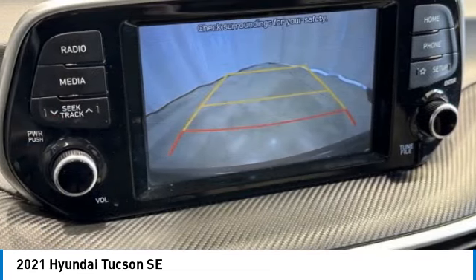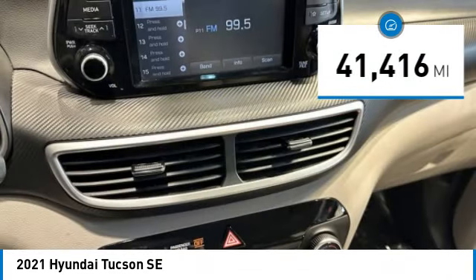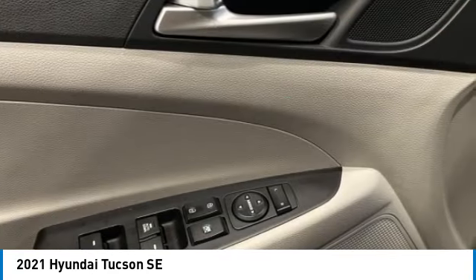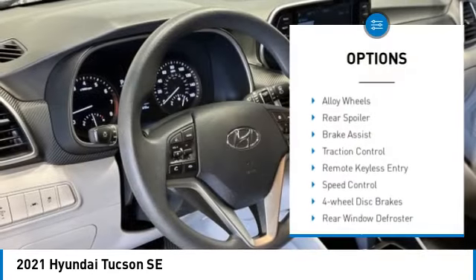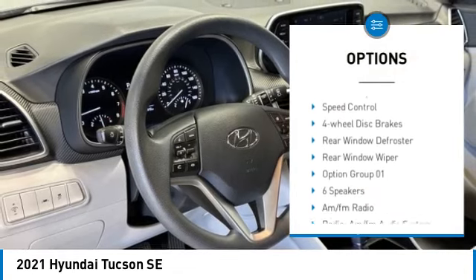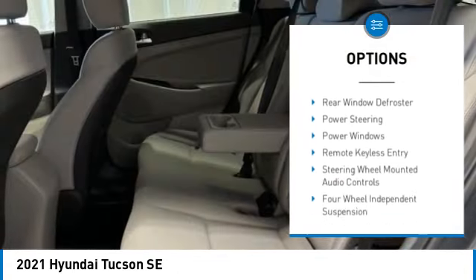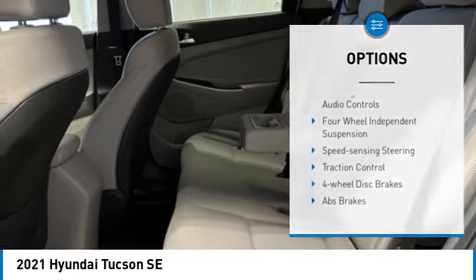It's the future of the crossover. This vehicle has less than 45,000 miles. Here are some of this vehicle's great options: electronic stability control, alloy wheels, rear spoiler, brake assist, traction control, remote keyless entry, speed control, four-wheel disc brakes.